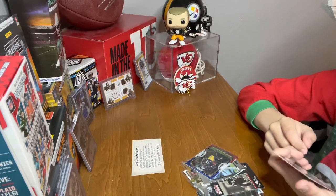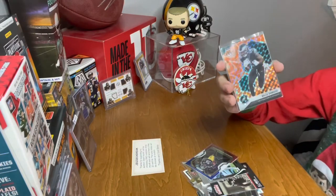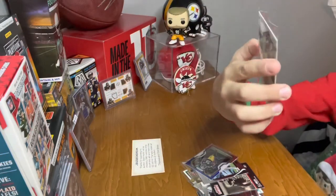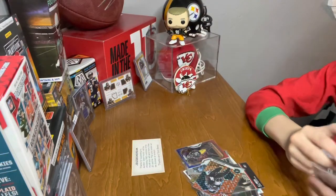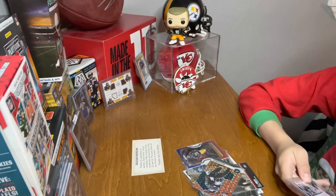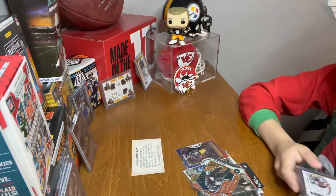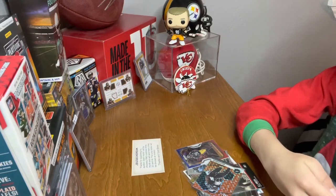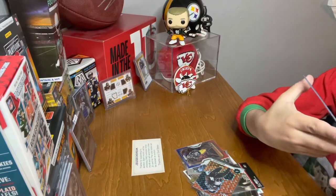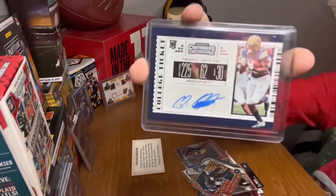I don't know if you'd call this a honeycomb, but this is a good card — look at this. It's really cool — Miles Sanders, oh my goodness! And what do you think — Quadri? Oh, look at this, Panini Contenders Draft Picks. That's a really good card.